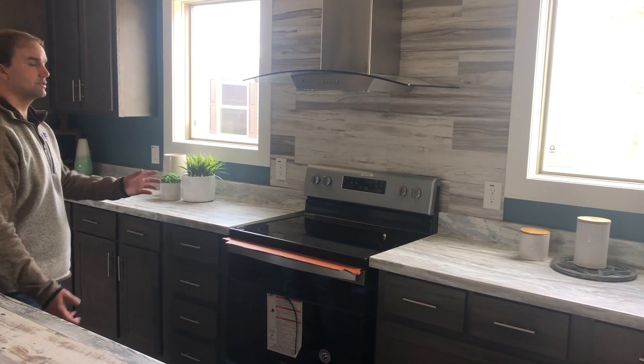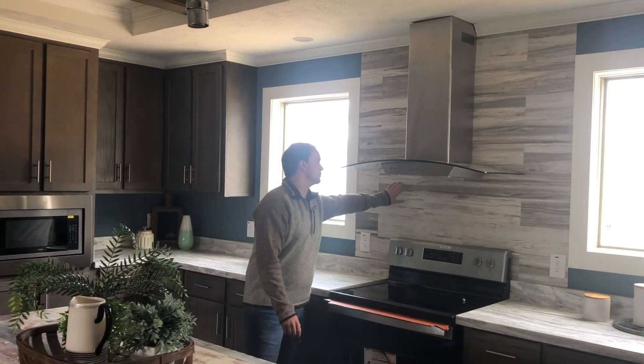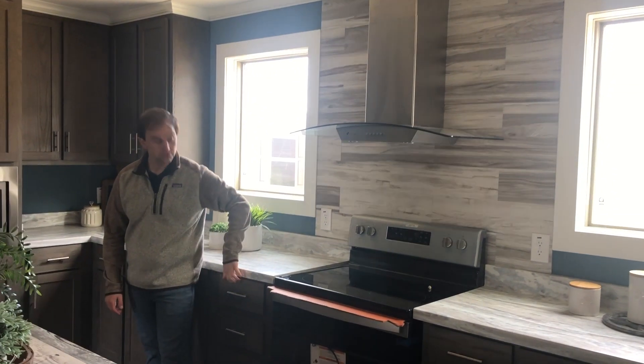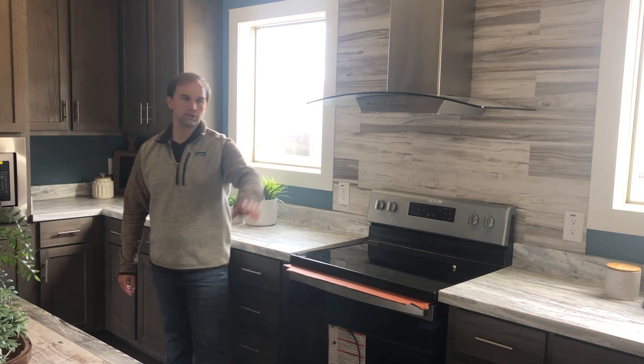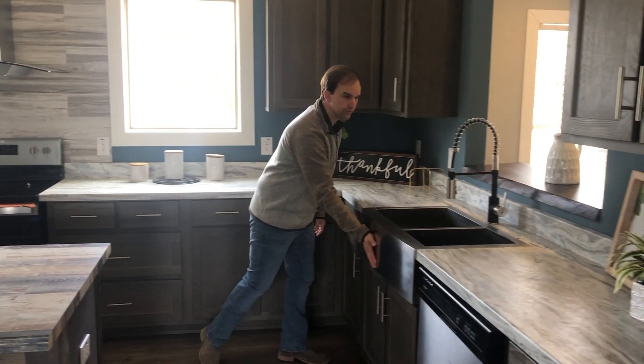Comes with the flat top stove and stainless steel package. It's got the European vented hood. We've got a ceramic tile backsplash behind it. Wood cabinets in this home, so these fronts are all wood. Right here we've got the farm sink, 60-40, with an apron on the front.